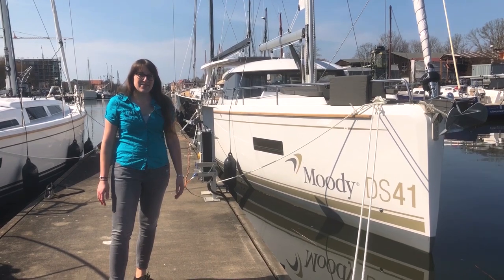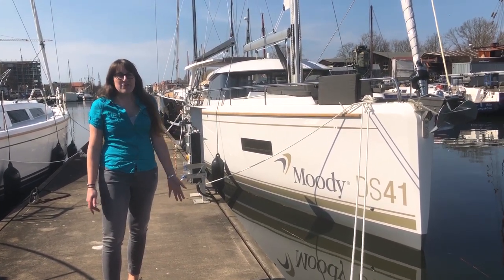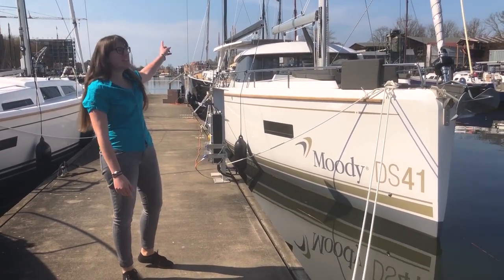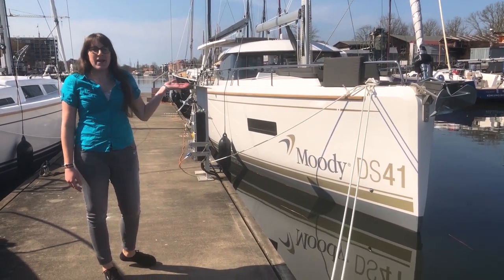Hi, I'm visiting today in Greifswald and I'm here to have a look at our new Moody DS 41. 41, of course, because it's 41 feet long and DS stands for Deck Saloon. You can already see it behind me. They just put the saloon on top of the deck so we will have a look around.